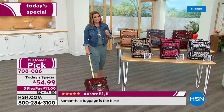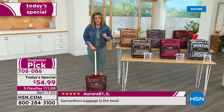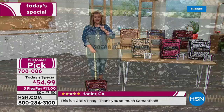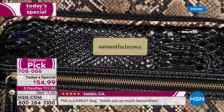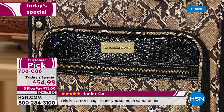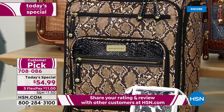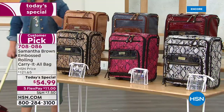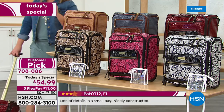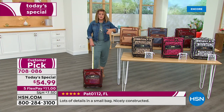Right on time as you plan your summer getaways and road trips — take a look at the price. We took this from the typical customer pick, 4.7-star price of $121, and for one day only while limited supplies last, it's $54.99 — better than half off. Using flex pay, all you'd have to pay is the first $11 on your debit or credit card and pay over time.